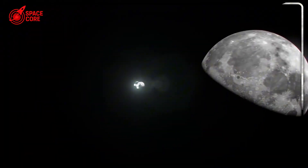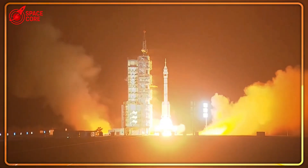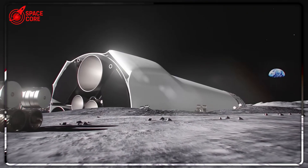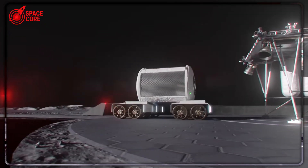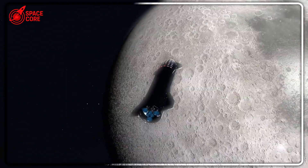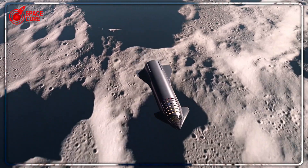Elon Musk just shocked China and NASA with one announcement that changes everything. While China plans to land humans on the moon by 2030, Musk revealed SpaceX can build an entire permanent moon base in just five missions, using technology that delivers 200 tons per flight — double what Apollo ever managed. But here's the real question: will the next person walking on the moon speak English or Mandarin? Let's dive right in.